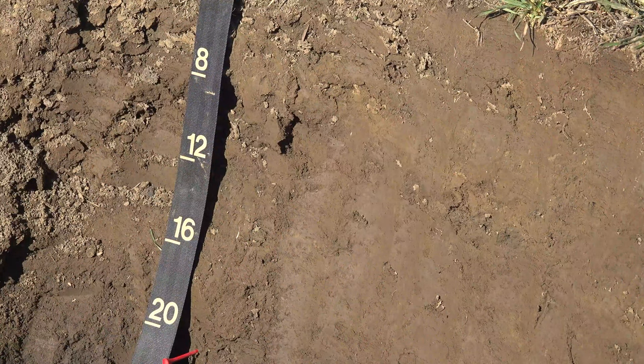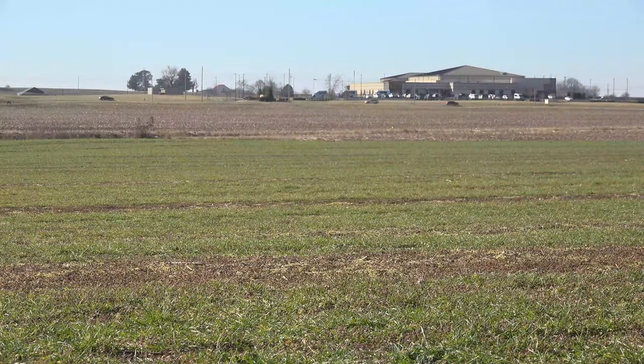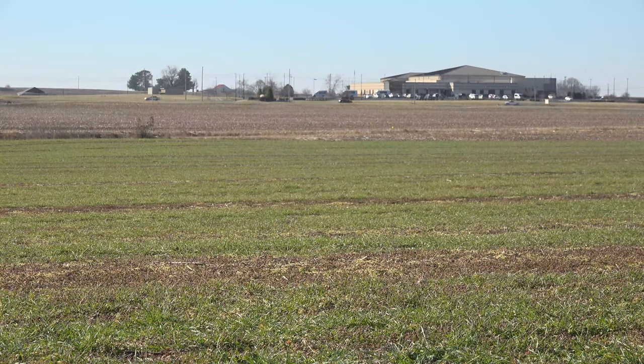We're here on the Kegel farm in Davis County preparing for the NRCS Davis County Conservation District Soil Health Field Day. I'm here with Luke Kegel on their farm to talk about how he incorporates cover crops and the benefits he sees from using them.